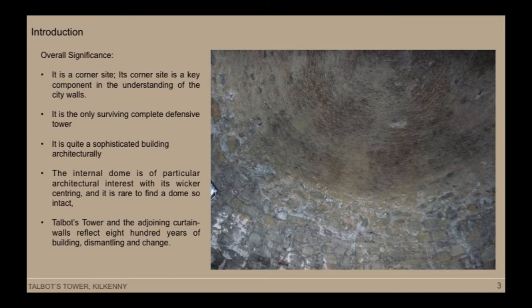Its overall significance: the fact that it's a corner site is very significant because it gives a key understanding of the city walls. It's also the only complete surviving defensive tower as part of the walls. Architecturally it's quite a sophisticated building in terms of its geometry and its stonework. It has a very interesting internal dome with existing wicker centering, which is very rare in Ireland, and it also reflects around 800 years of building and change.